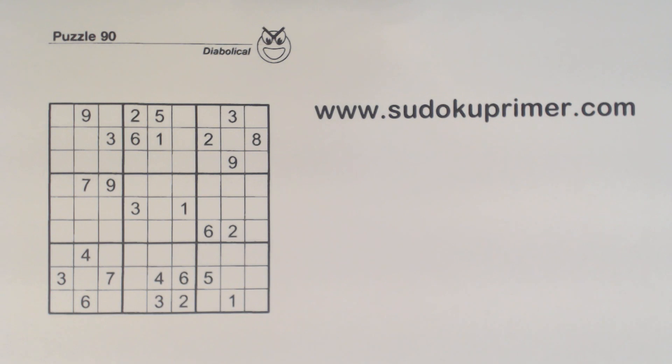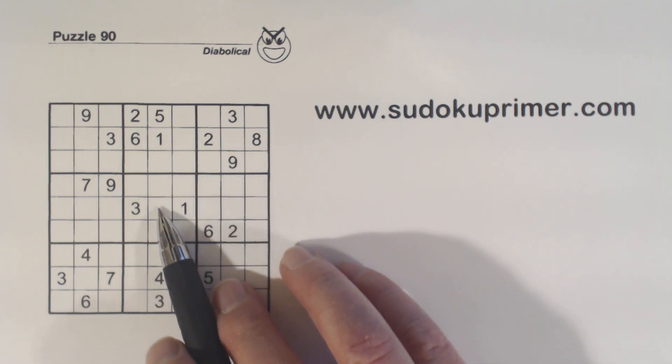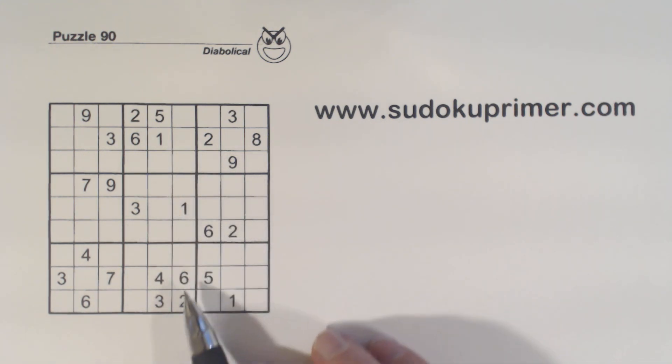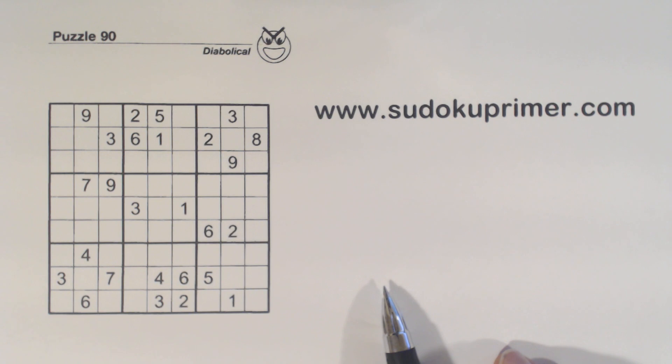In this video we'll solve a puzzle that gets pretty hard after a while. At first it looks like it won't be too hard. We have a couple of corner patterns here. We find some 2-6 twins right away. But then we grind to a halt after we put in a few easy numbers. We do find some triplets, though, that will save the day. This is puzzle number 90 from Sudoku2Go volume 101.